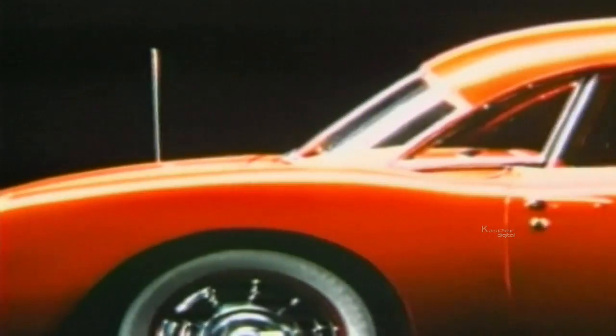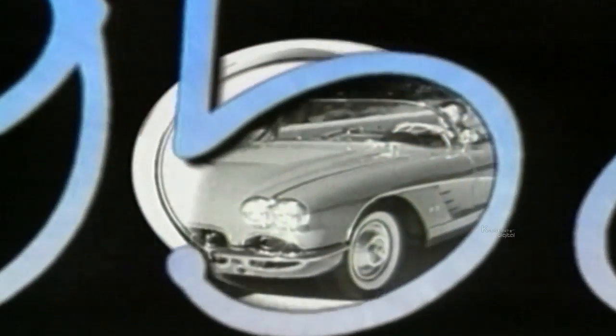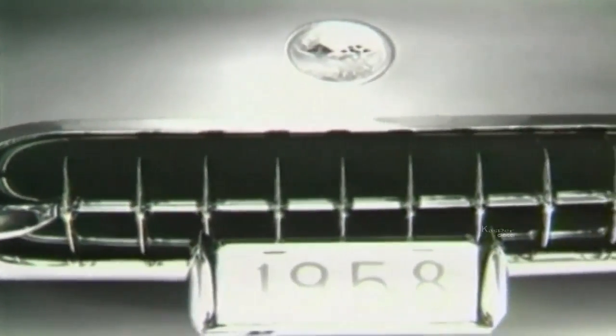Earl created an American version of the European sports cars — MGs, Jaguars, and Porsches. The 1953 Corvette, named after a type of British warship and made of one of the new wartime materials, fiberglass, was a two-seater convertible with a wraparound windscreen. Only 300 were made that year, all of them white with a red vinyl interior. At $3,498 they were expensive — about the price of a big Buick.